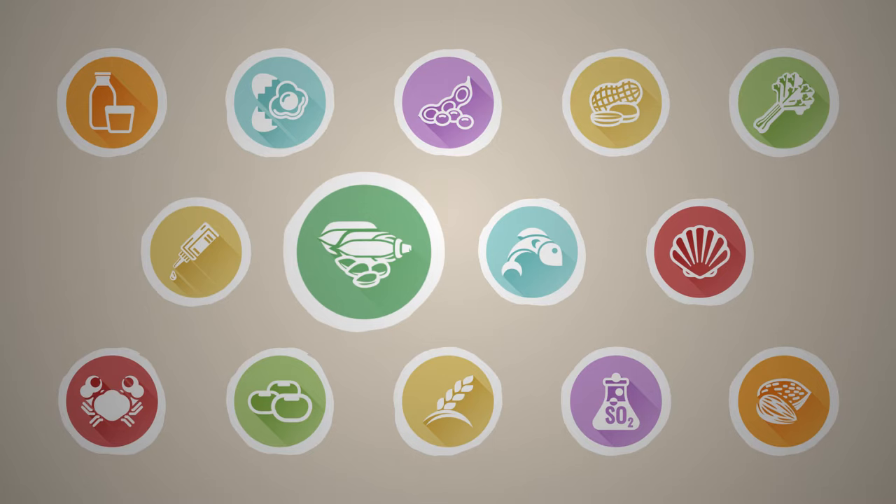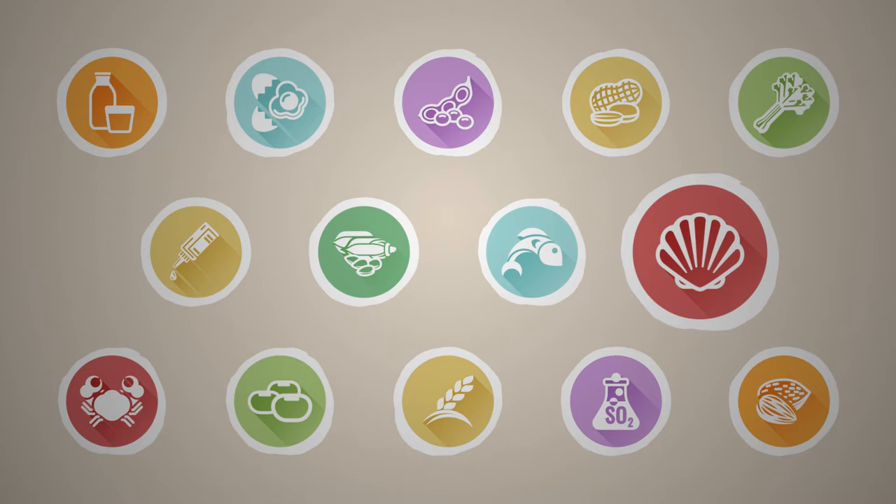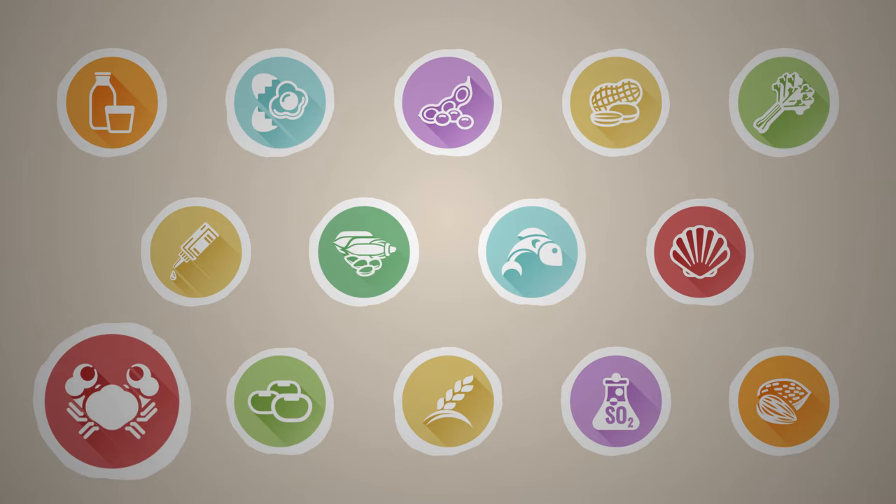Fish, shellfish or mollusks like mussels, whelks, oysters, snails and squid, and crustaceans like prawns, crabs, lobster and crayfish.